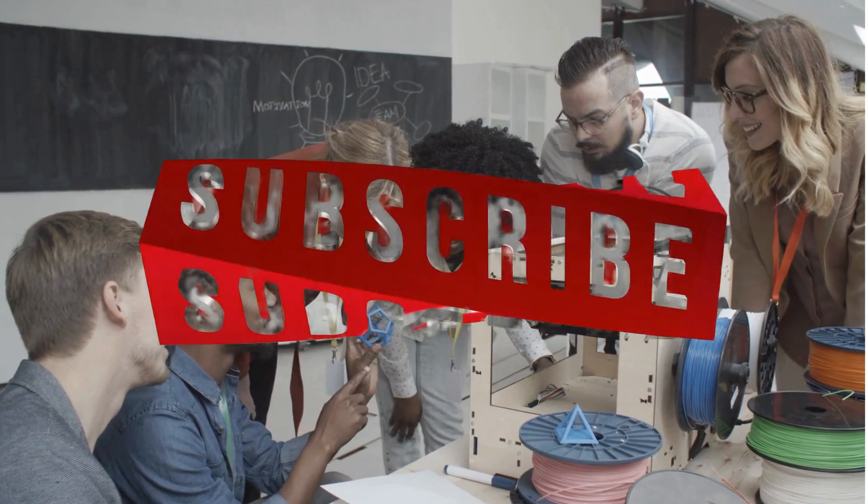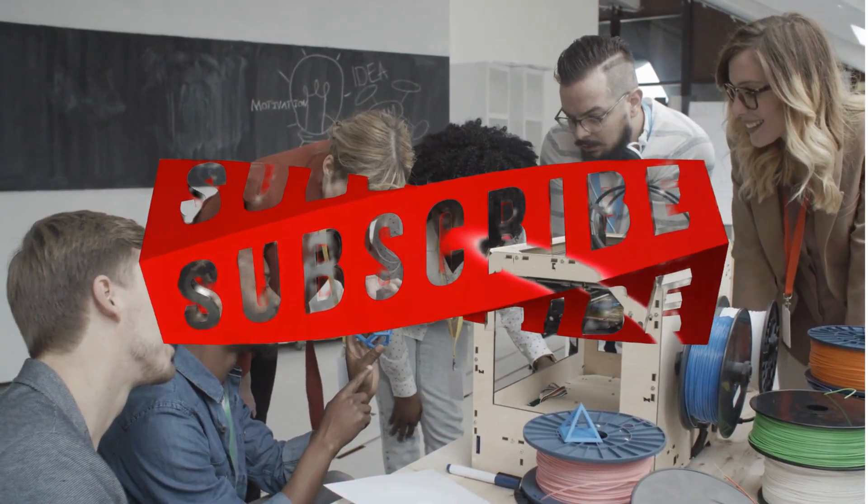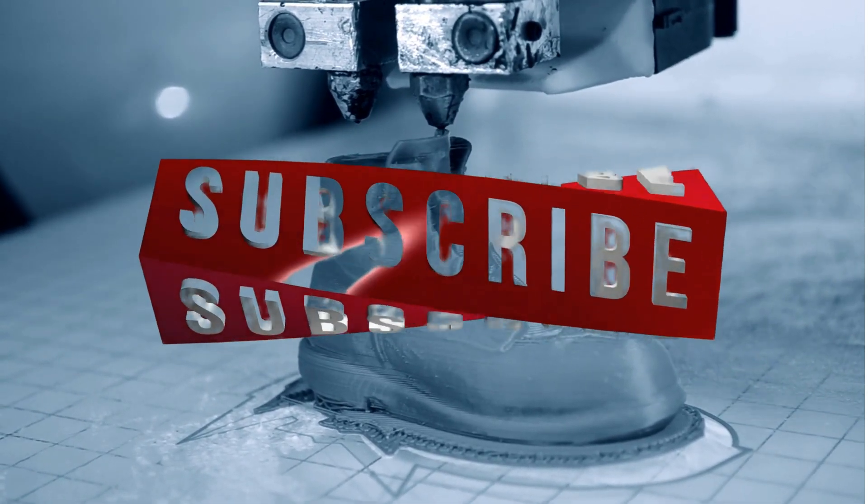And you know that this video deserves your like, so now is the best time to do it. Thank you for watching. Subscribe to receive the finest content about 3D printing. See you in the next video.